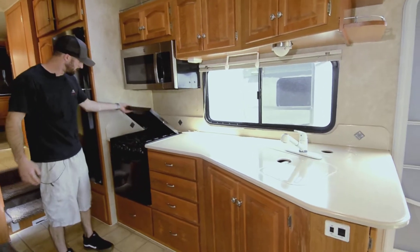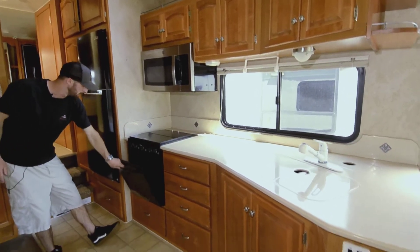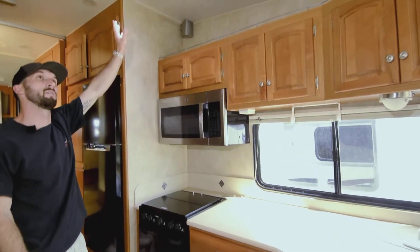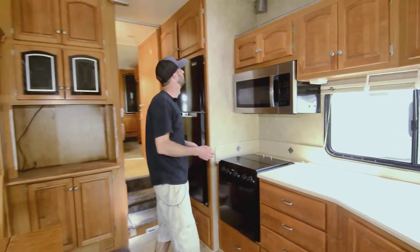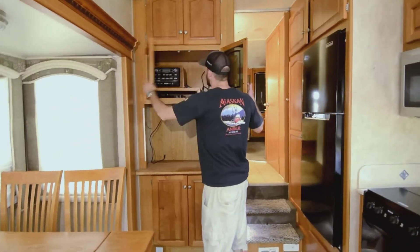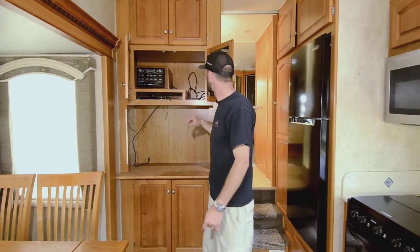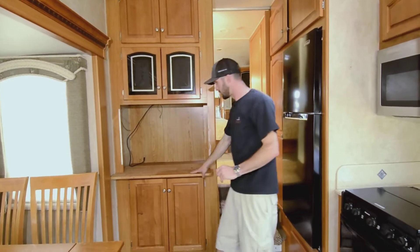It's a three-burner stove made by Atwood, with a propane oven — about 16 inches or so. There's a General Electric microwave convection oven as well. You have a ceiling fan up top, ducted AC through the roof, and a 40,000 BTU furnace. You also have surround sound all the way around, controlled by this unit here, which doubles as a DVD player, Bluetooth player — you can run USB, MP3, and auxiliary through it. That's all wired into the built-in system.